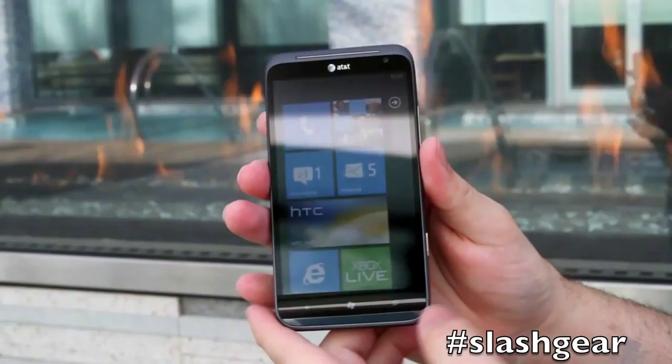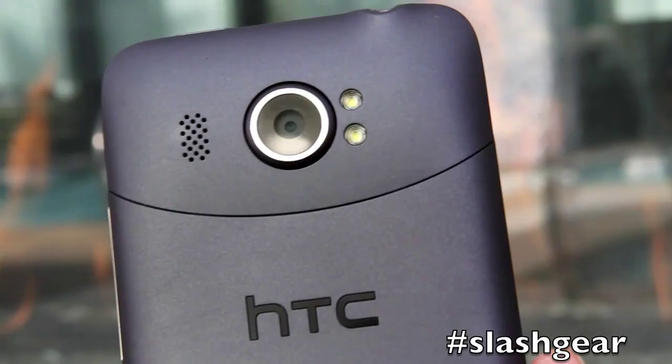It does have a front-facing 1.2 megapixel camera. Around back, this features a first-of-its-kind 16 megapixel camera with dual LED flash.